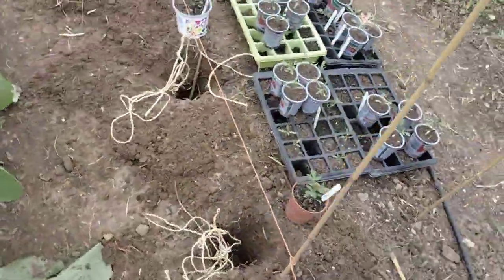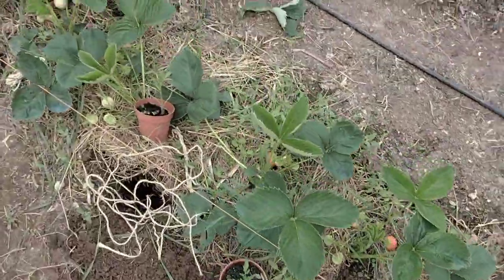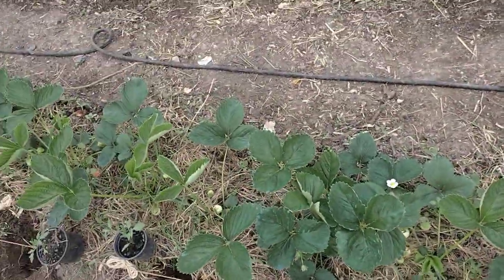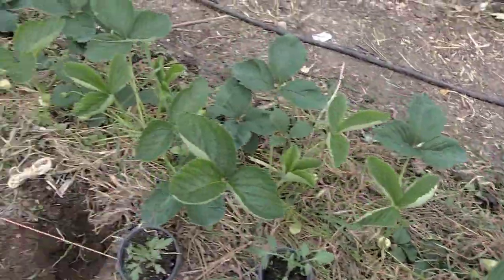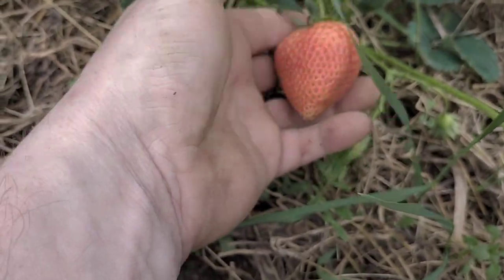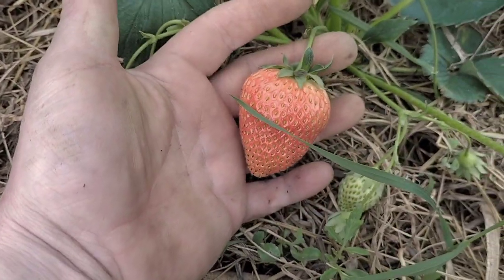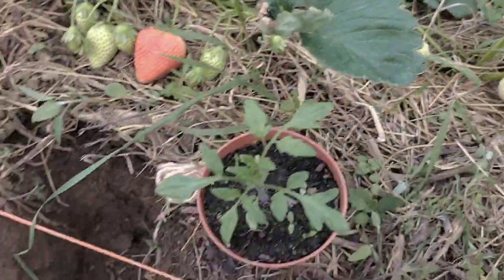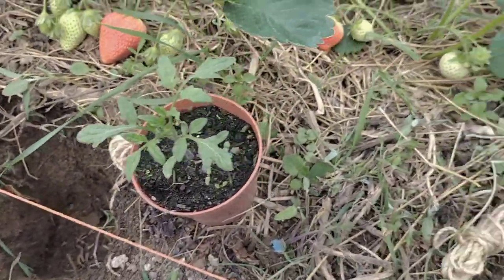Now I'm planting the next row. Unfortunately I put in these strawberries because I have nowhere else to put them, but look at that first strawberry — wow, absolute monsters! So what I'm doing now is putting in these strings.